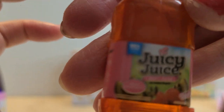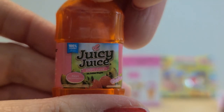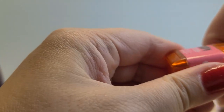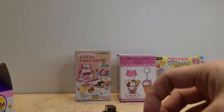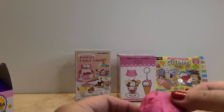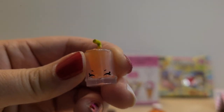And next we have — oh, this is cute — the Juicy Juice kiwi strawberry. You open it from the bottom. Oh, cute! It's a little drink cup with a straw.